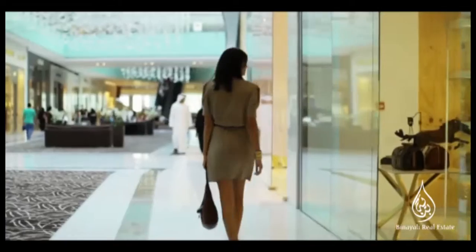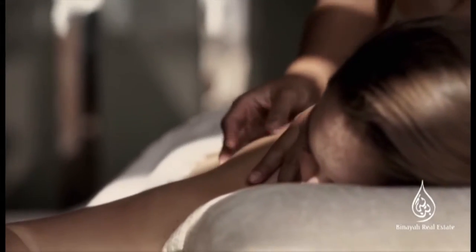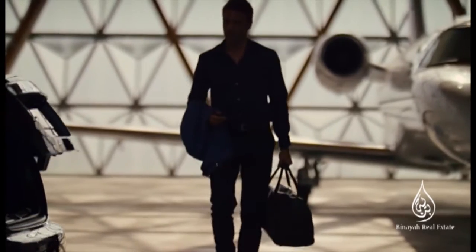Luxury shopping, fine dining, glamorous lounges, pools, and a luxurious spa. Even traveling to the airport is effortless.